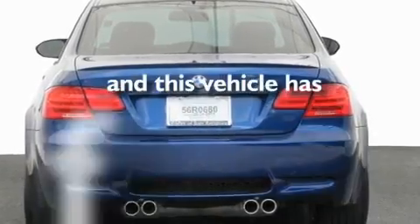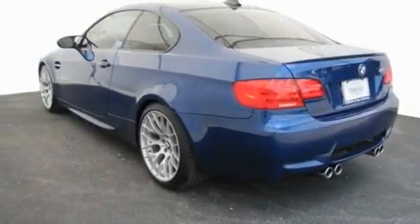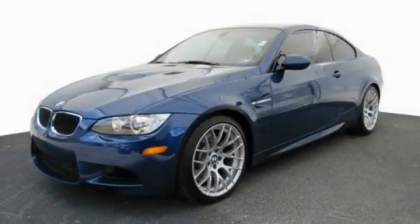This vehicle has fewer than 9,000 miles on the odometer. This vehicle won't last long at this price. Call and arrange a test drive now.